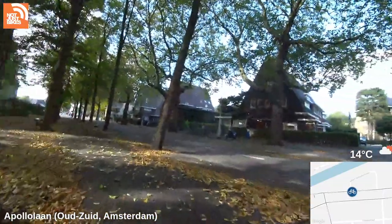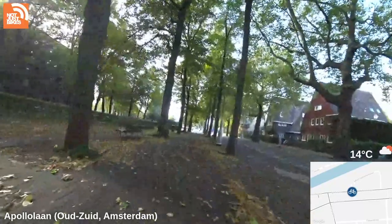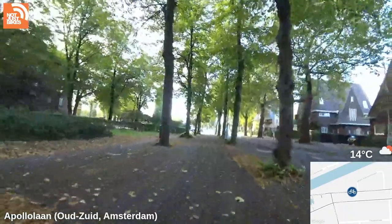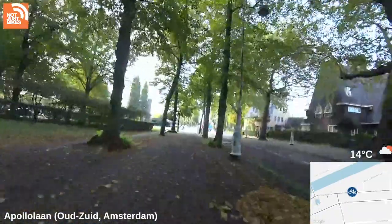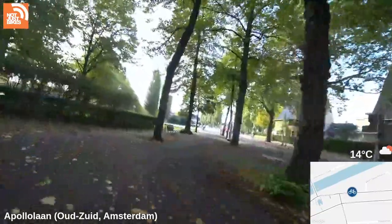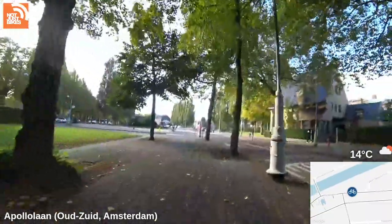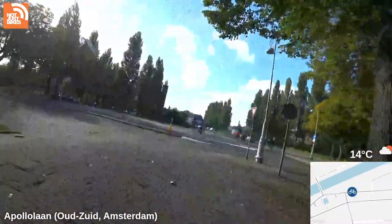All right, I'm going to take a little ride — there's a little bit more Arts Out to be seen down Minervalaan, so we're going to head back that way. We are currently on Apollolaan in Amsterdam.